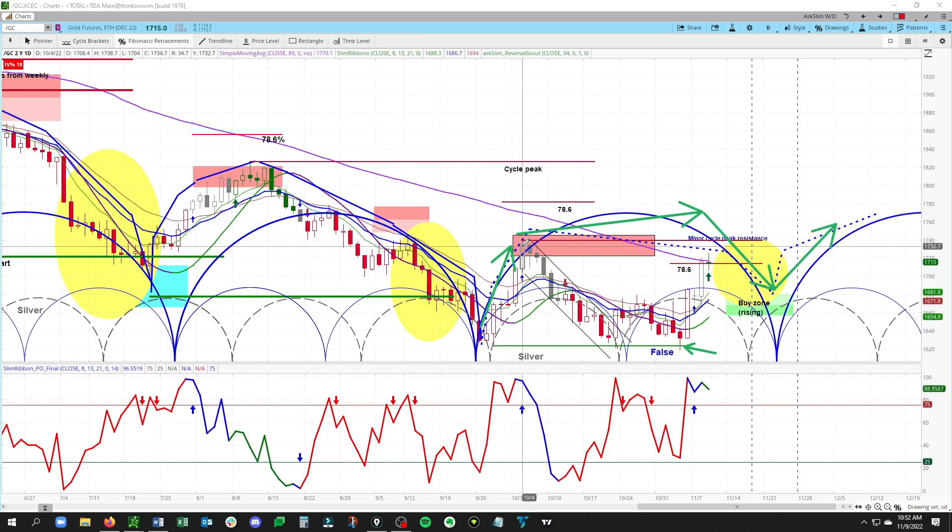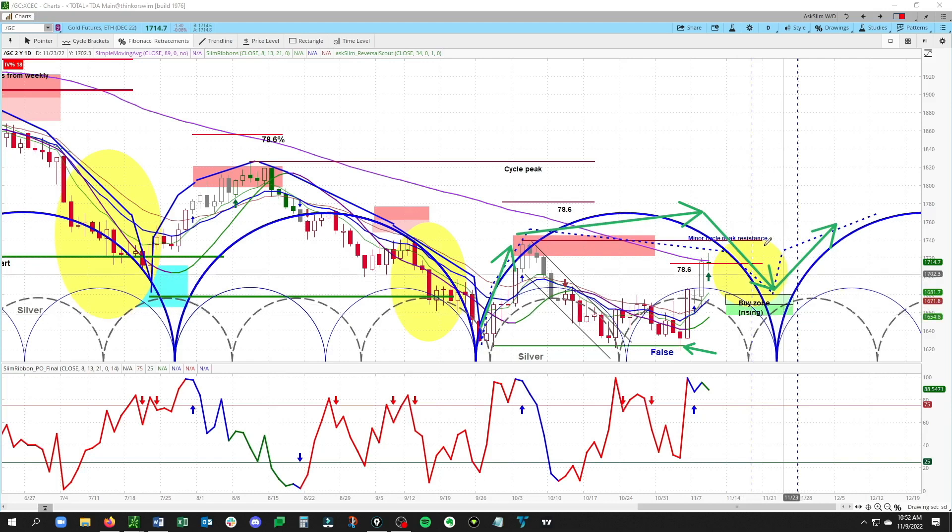We would look for a move through that old high at 1738.70. If that were to happen, it would confirm that we have formed a base here on the daily time frame and set up a likely nice rising phase in gold on the weekly. This change in trend that we are seeing is really a function of this basing cycle, which is the highest odds case in gold. Watch for a mild dip down into the 1680 to 1657 area, and then look for this to turn right back to the upside.